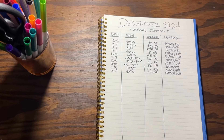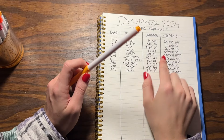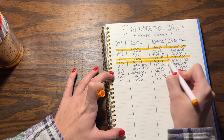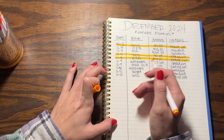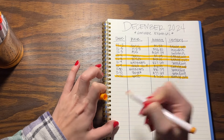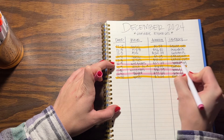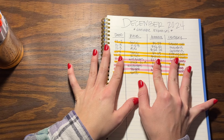Now I'm going to take some markers and highlight the various categories to make my life easier at the end of the month. For eating out we have: Sonic, Sonic, Willy's - which is like burgers, chips and queso - Chick-fil-A, and one more Sonic. For spending we had Target, Walgreens, and two more Walgreens visits. Honestly I'm very pleased because normally it's more eating out and more random trips to the store.